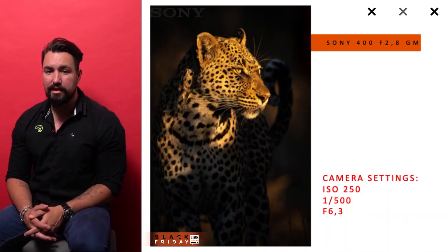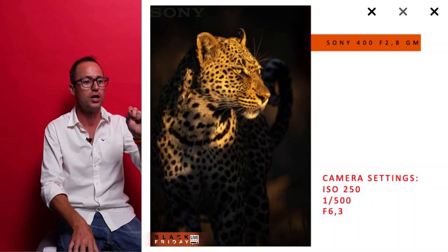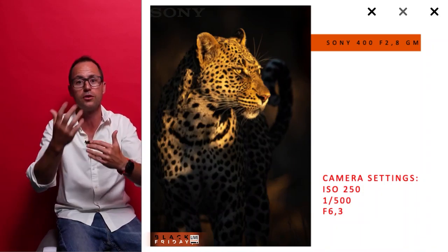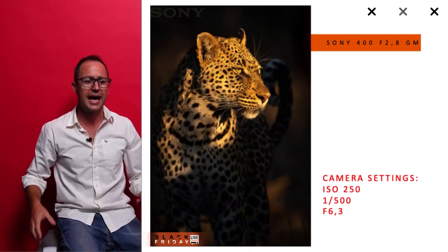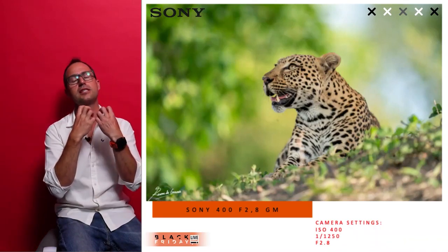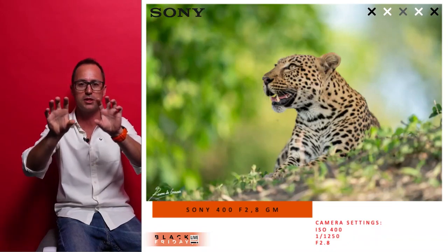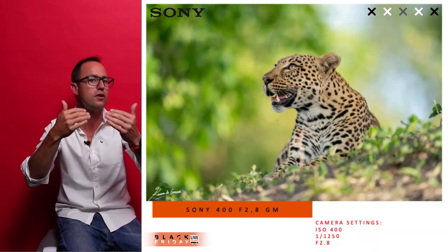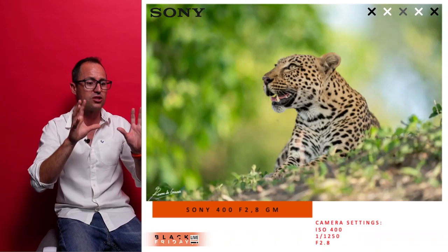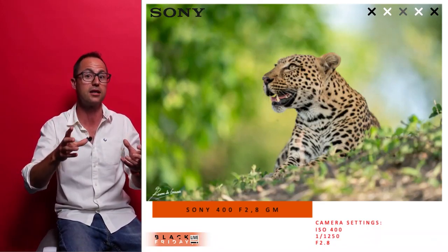The electronic viewfinder gives a real-time view of your exposure, so you can change settings in camera while looking through it. The drop-off bokeh behind this leopard allows the subject to pop — you don't even have to work hard. At f/2.8 the eye focus is critical — it locks onto whichever eye is closest, so you never lose focus on the wrong eye. With this detail, crispness, and a very light body, it's my favorite lens. I use it a lot with the 1.4x teleconverter, which gives me a 600mm f/4 at the same time.